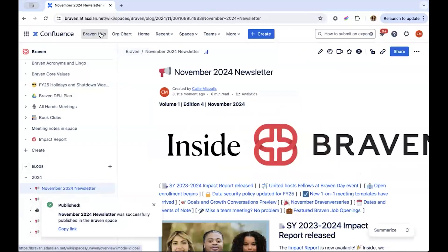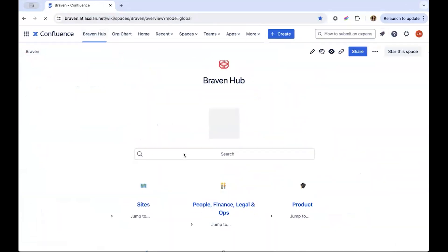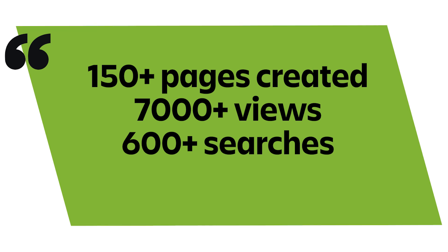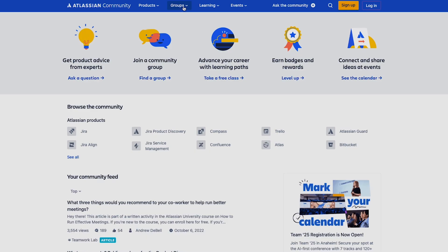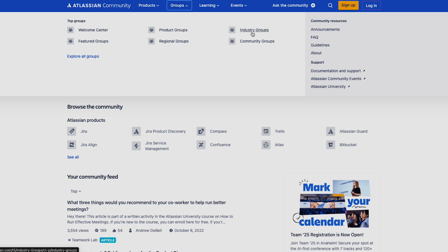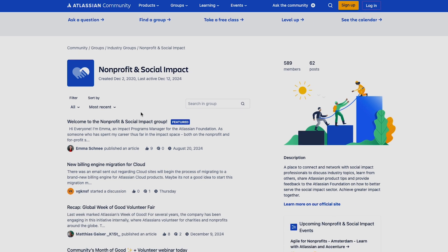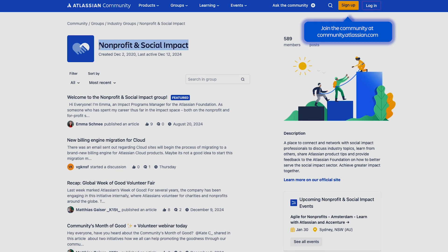If we go back to the hub, we can see it's been pulled in for the team. In just three months, we've had over 150 pages created with over 7,000 views and 600 searches, so our team is really picking it up quickly. If you have any questions on any specifics in the demo or have ideas for how I could do something better, let's chat in Atlassian's nonprofit and social impact community group. Thanks so much.